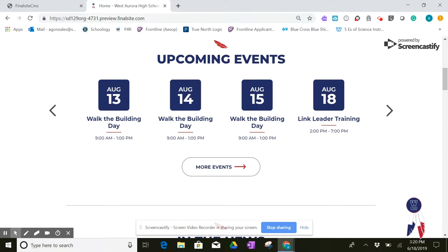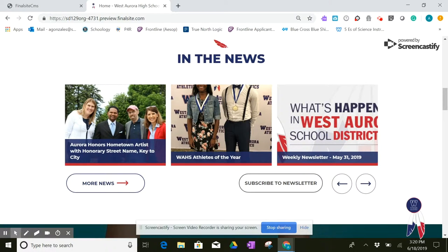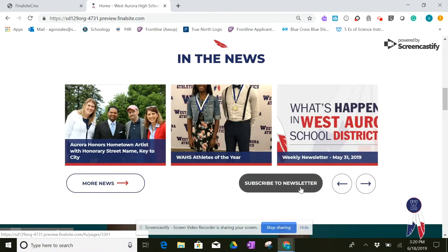Below that, we have our upcoming events at Westboro High School. We have a few that are highlighted, and if you follow the More Events link, it would take you to our calendar. Then we have In the News, which highlights our students, some of their involvements and accolades. We also have a way that you can subscribe right there to our weekly newsletter.